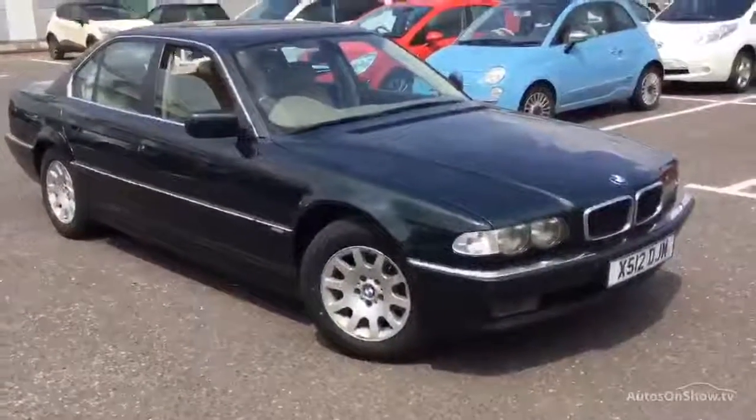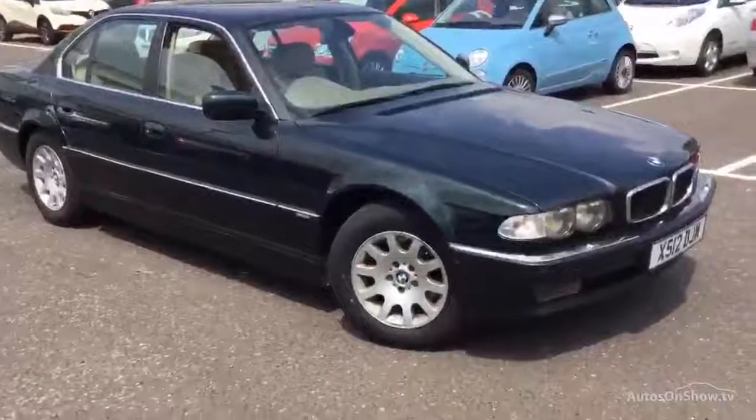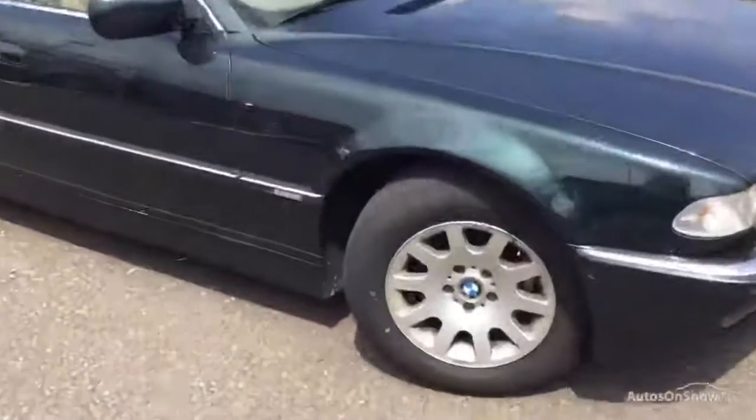Here we have a bit of a gem. It's the 2001 BMW 735i automatic in green. The car's got some lovely spec on it and it's not in bad condition at all for its age.